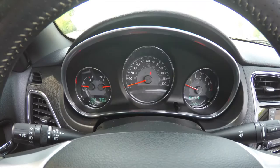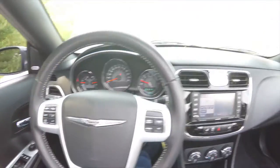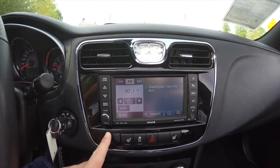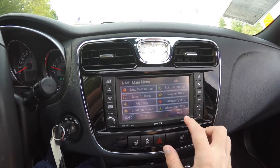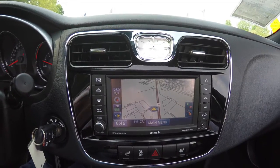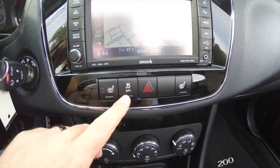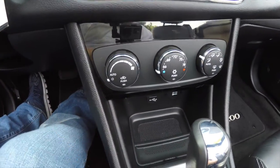This vehicle currently has 42,263 miles on it. Moving down, you have your Uconnect 730N with navigation — it is a Garmin based nav. Moving down, two stage heated seats, stability control, and automatic climate control.